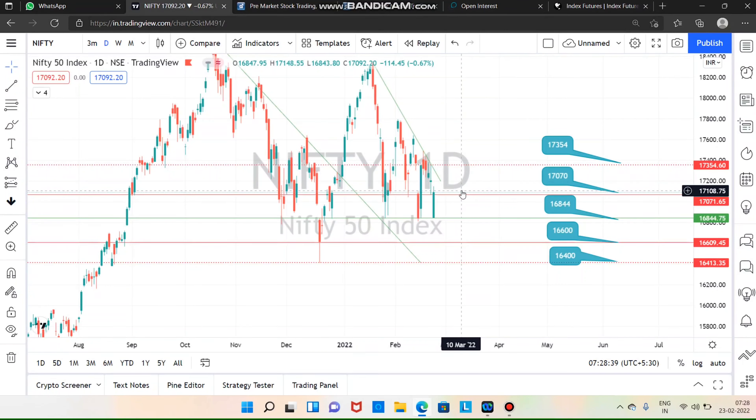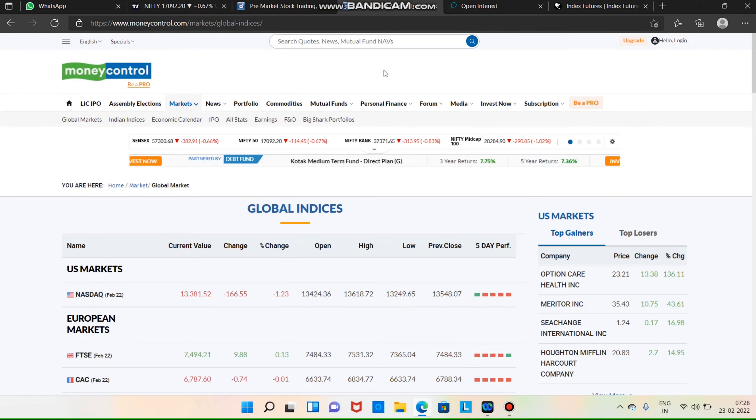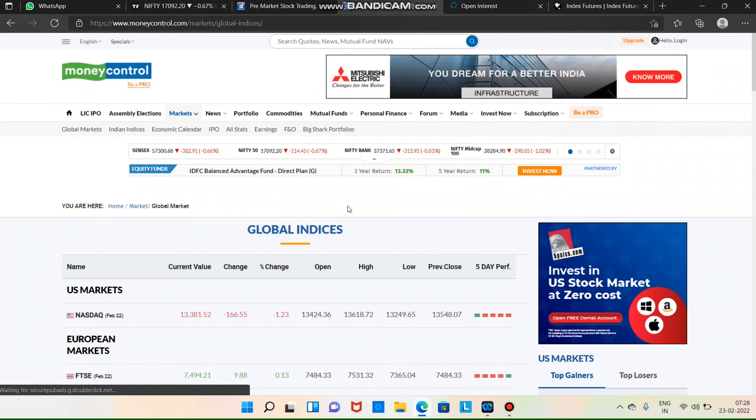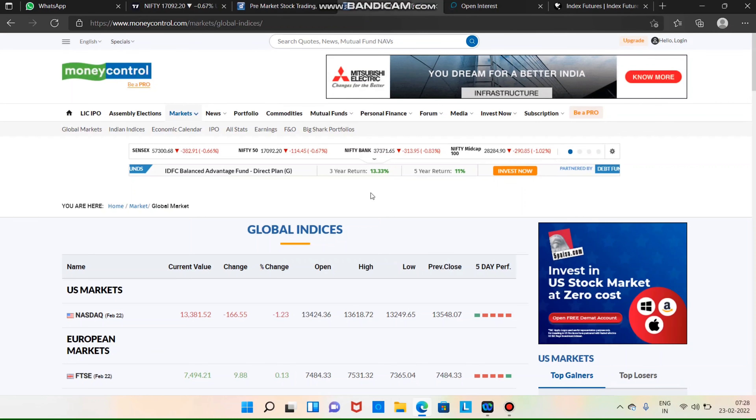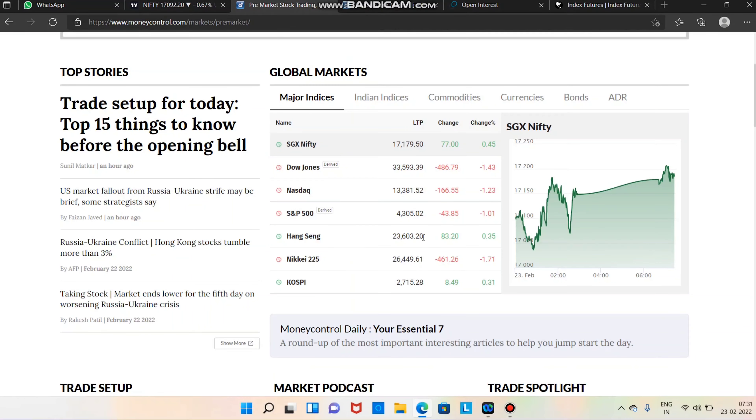In the global market, we will be mixed. If you look at XA S&P 500, you will see a fall. If you look at Dow Jones and S&P 500, you will see a plus trade. The market is a mix.